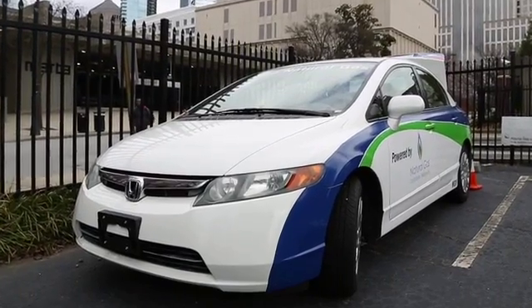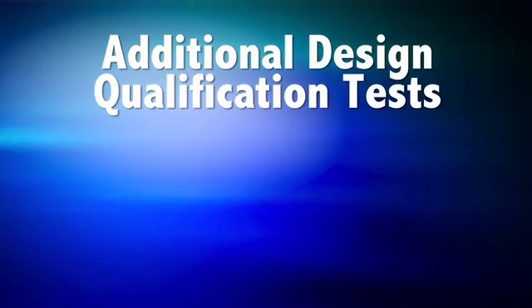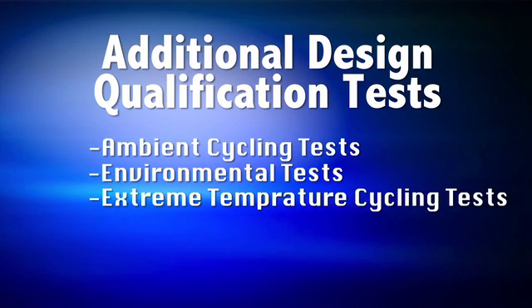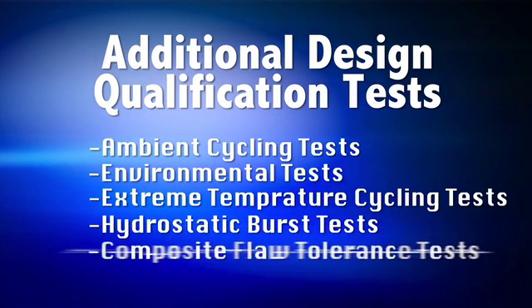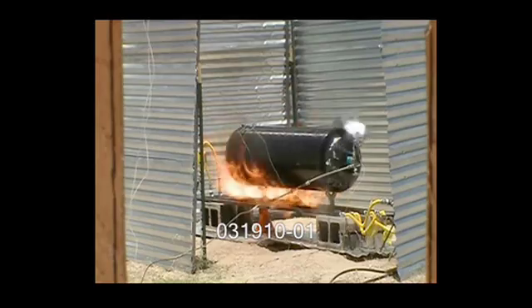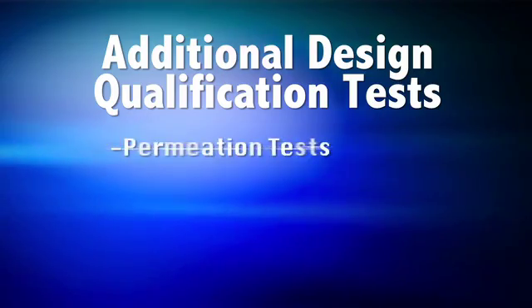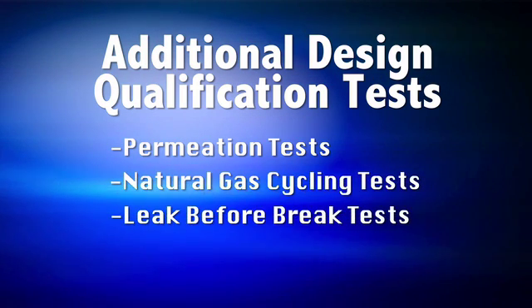Additional design qualification tests were added to address specific NGV conditions, including ambient cycling test, environmental test, extreme temperature cycling, hydrostatic burst test, composite flaw tolerance test, drop test, bonfire test, penetration test, accelerated stress rupture test, permeation test, natural gas cycling test, and the leak before break test.